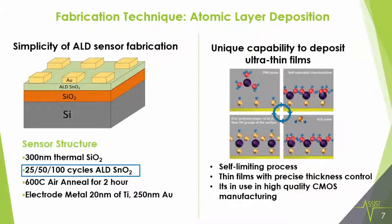So how do you deposit this? We use a simple fabrication technique — atomic layer deposition — which is uniquely capable of depositing such thin films. It's a self-limiting process that can control thickness to a precise nanometer range, and it's also used in high-quality CMOS manufacturing today. Using the ALD technique, we deposited three different thicknesses: 25, 50, and 100 cycles. When measured with an ellipsometer, these gave thicknesses of 4 nm, 6.5 nm, and 12 nm.